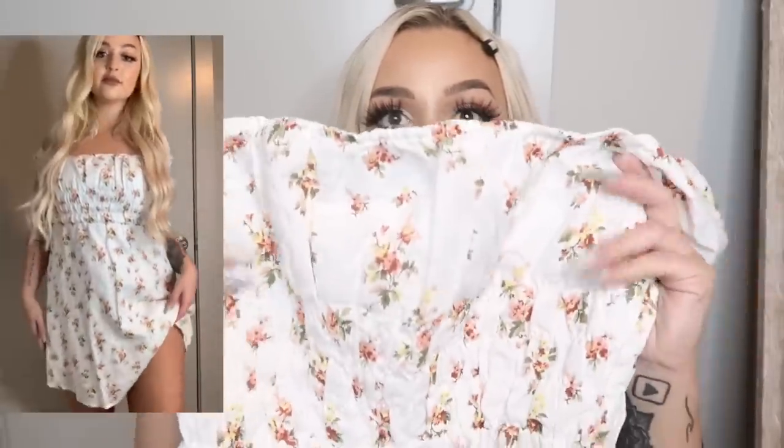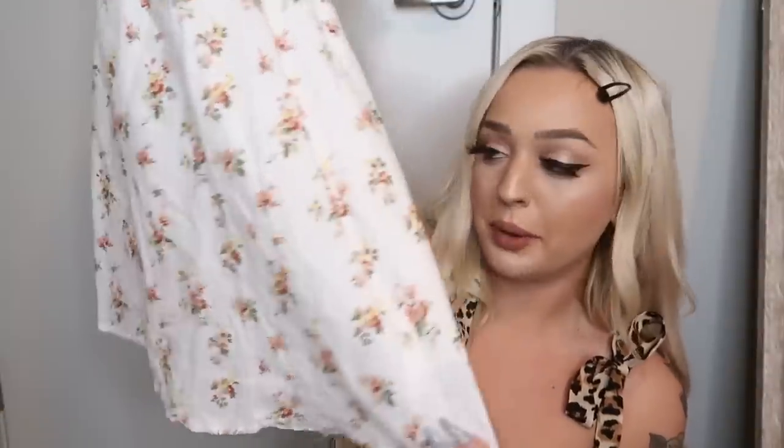This is also one of my favorite things I got in this entire haul — it's this little baby doll dress. The sleeves are super cute, puffy, and stretchy, and then it has this little bra area right here, and goes down into a beautiful baby doll dress. What I want to stress is the quality is prime, and there are like layers to this dress — multiple layers. I just love the little baby doll sleeves.